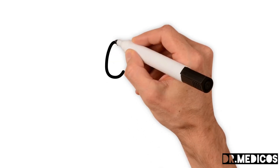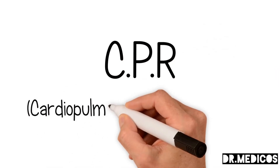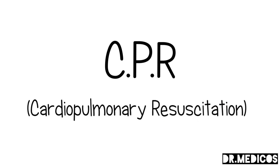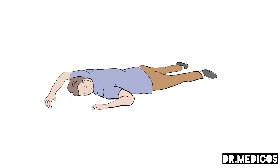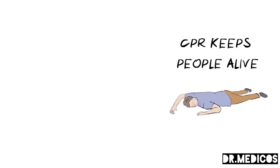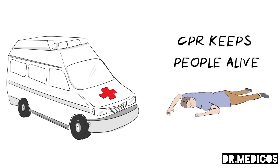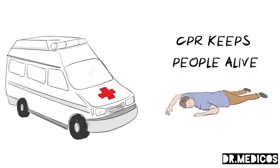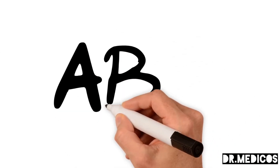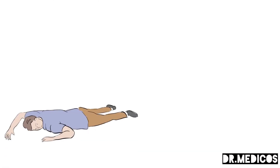In this health sketch we want to talk to you about CPR, which stands for cardiopulmonary resuscitation. We use CPR when someone has collapsed and is not breathing, because it can keep people alive until emergency services arrive. Learning these simple life-saving skills is as easy as ABC — all you have to remember is the doctors ABCD.